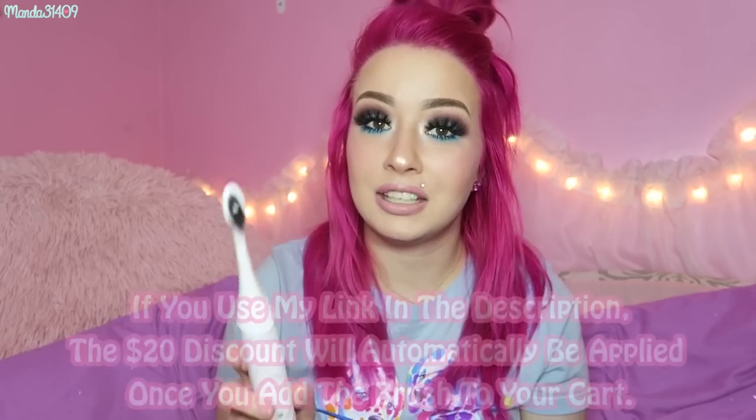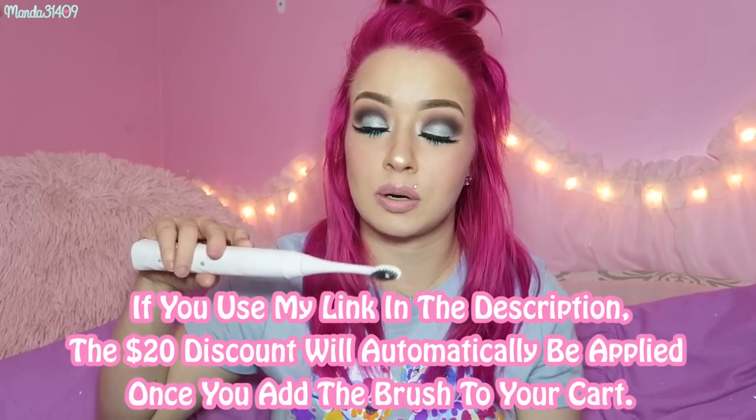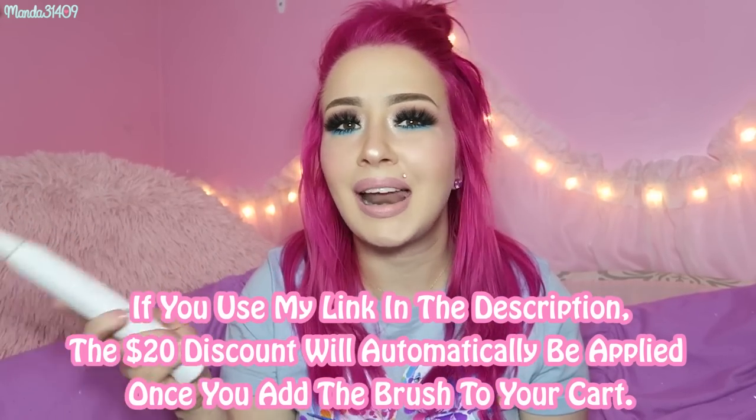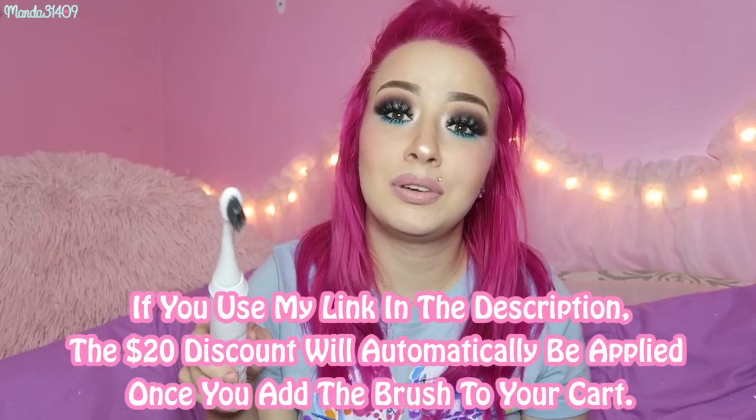The first product I have to talk about in this series is the Burst Oral Care sonic toothbrush. You can only get this brush through subscription on the Burst Oral Care website. I do want to let you guys know that if you want to get one for $20 off, I have a referral link in the description box below. I'm not affiliated, they're not paying me, and I'm not sure if I get compensation — I just want to save you guys money.